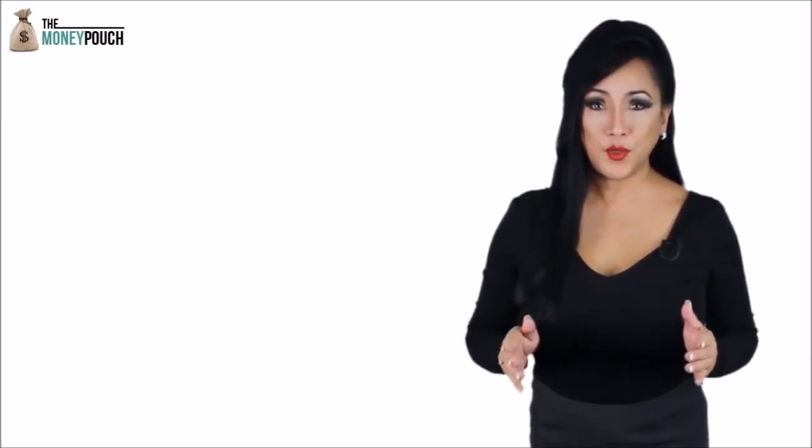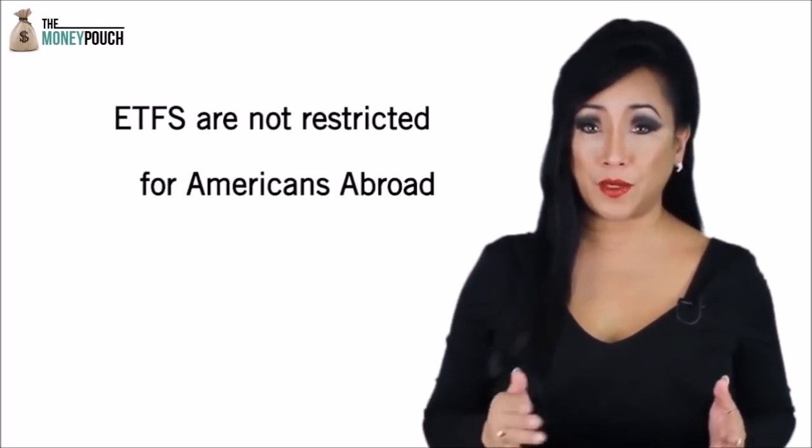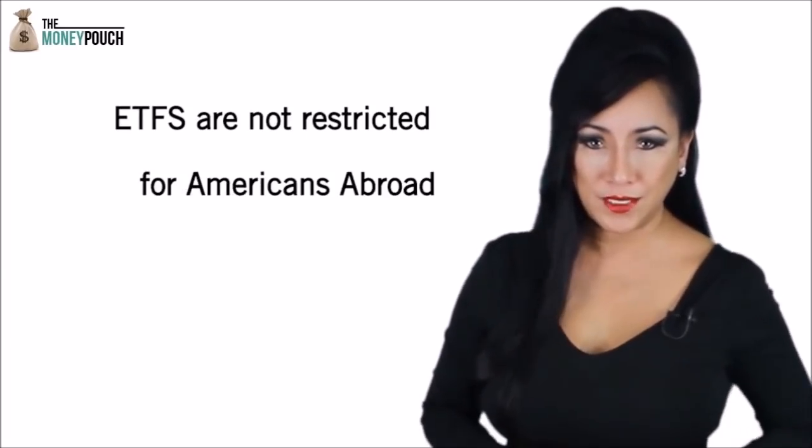So how do you build up a savings plan whilst abroad? Are there any options for Americans living overseas? Fortunately, yes, there are. Whilst mutual funds are restricted to Americans living abroad, exchange traded funds or ETFs are not restricted to sell.